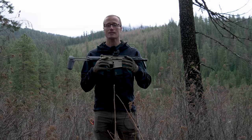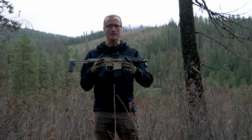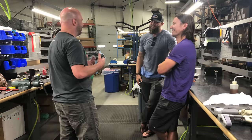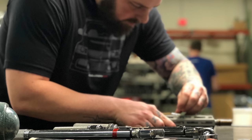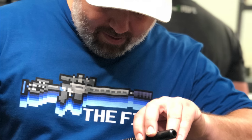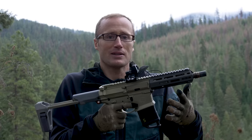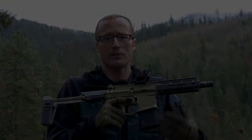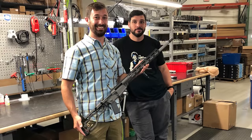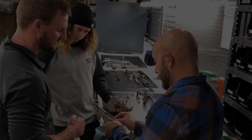But one of the coolest things personally I think that they're doing in the industry is customer build days. What is that? It's exactly what it sounds like — you, a customer, go and build your weapon system, whether it's a Honey Badger or a Fix. You basically go in and hang out at Q and build your gun. You're building it not with an assembly line factory worker — you're building with the engineers, the people responsible for all the different design elements on the weapon systems.